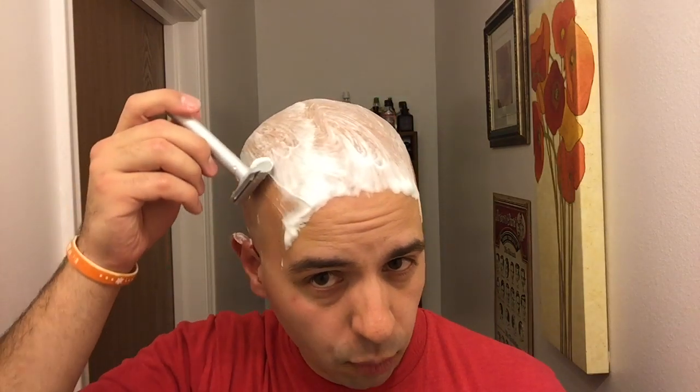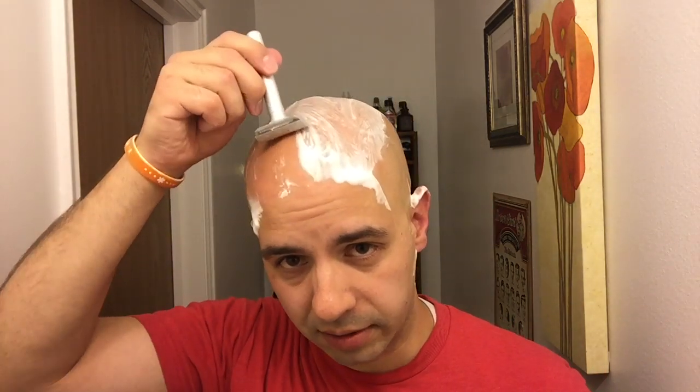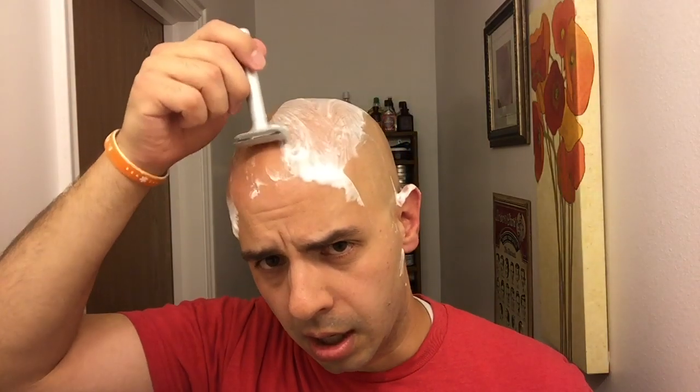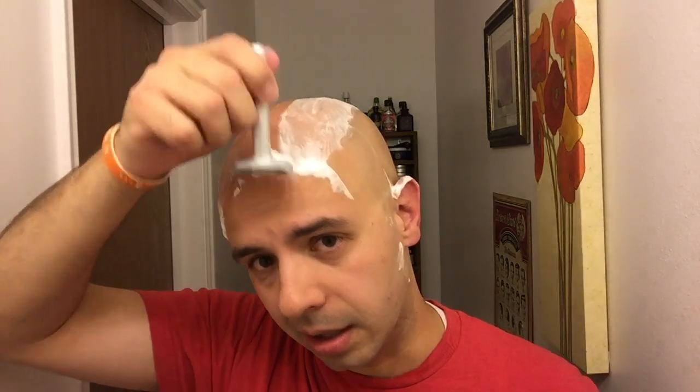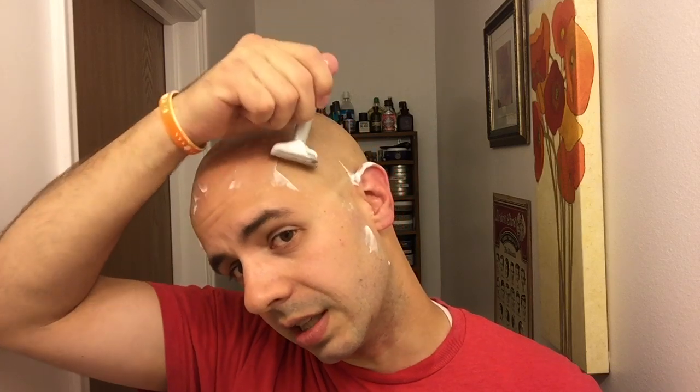I would like to know down in the comments what you do, what's different about you, what's special about you — more than just being awesome because you're a wet shaver. No giveaway this week, but I'd just like to know what you do. Don't give any specifics in the comments because it's the internet — you don't want to give too much information out, even though Google probably already knows it. I'd love to know — I like learning more about my viewers, knowing who they are and what kind of stuff they like. If there's anything in common that you found with me, go ahead and put it in the comments.